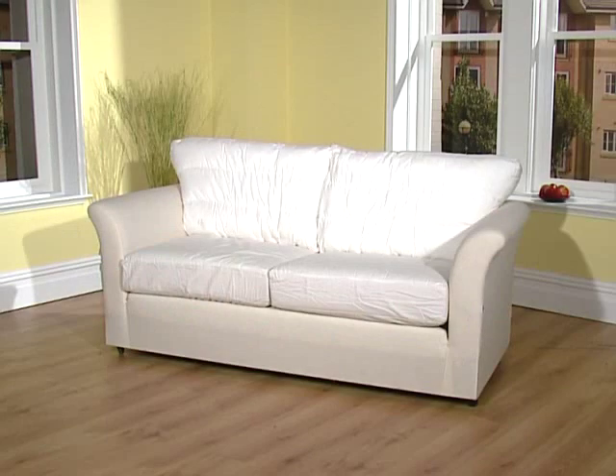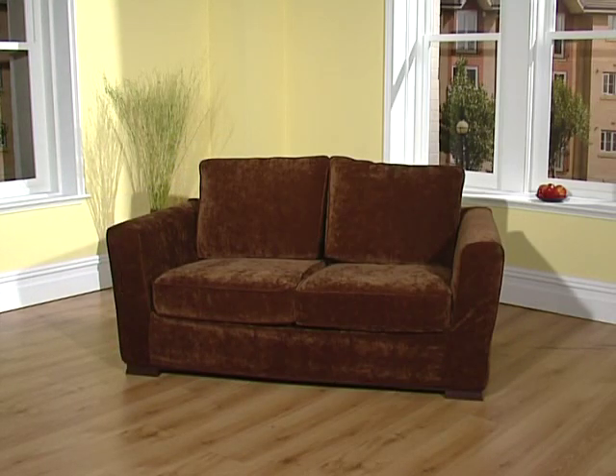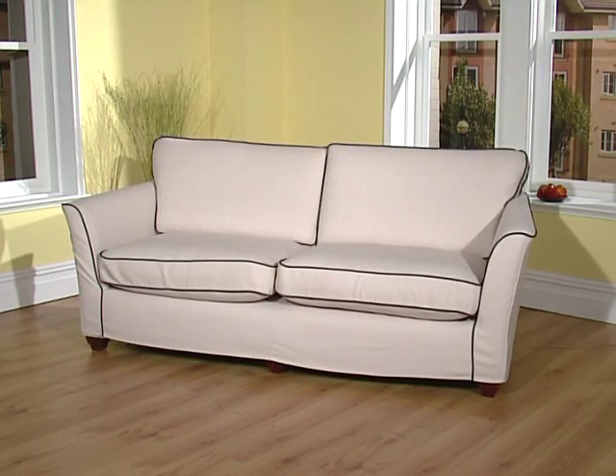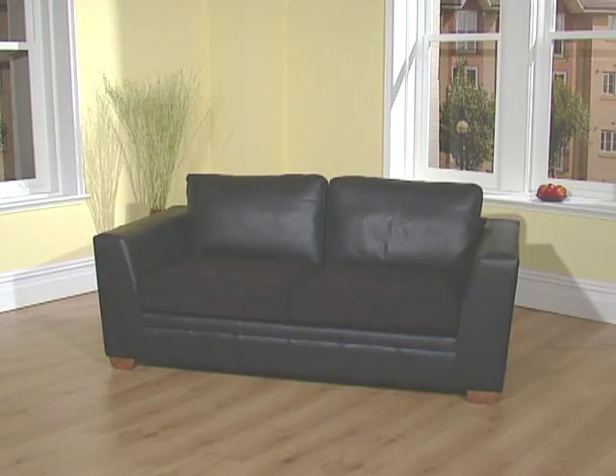We supply tailor-made furniture covers for practically any style of sofa. Don't worry if your sofa shape isn't shown on this site. Every cover we make is unique as it is made using some basic images and measurements from your furniture. And with a great range of cool fashionable designs, your cover will be truly individual to you.